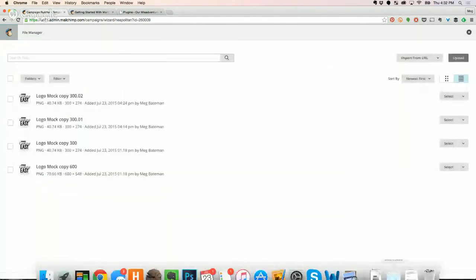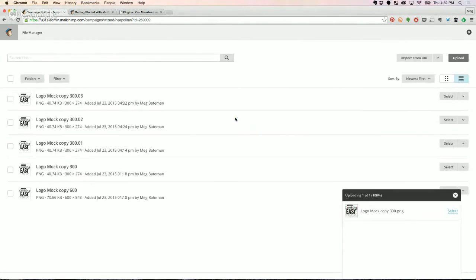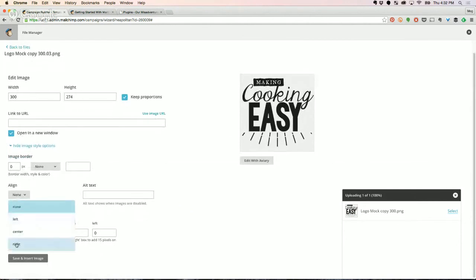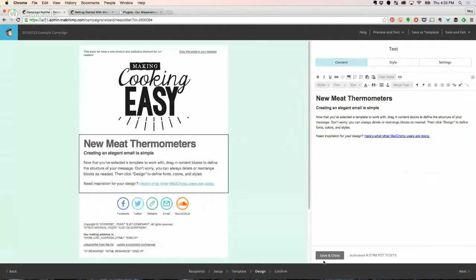To insert an image, click on that icon in the text area. I'm inserting the logo again — it's all drag and drop from my files. It uploads, and obviously I could have clicked it from in here since I've already uploaded it. You can put in a URL, adjust the height, and set alignment — left, right, or inline. Give it a little margin to put space between the text and the image.